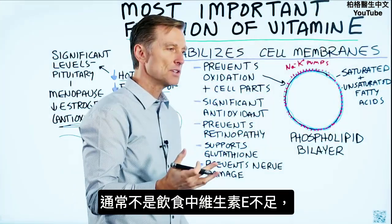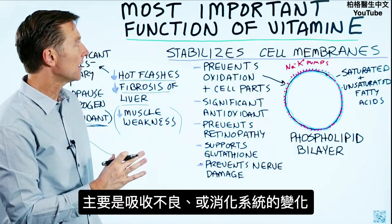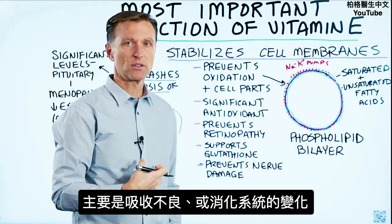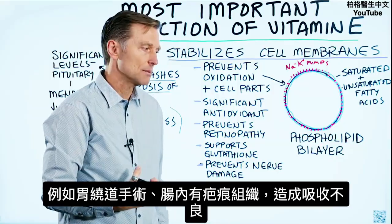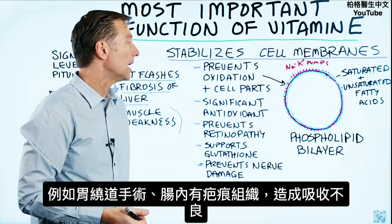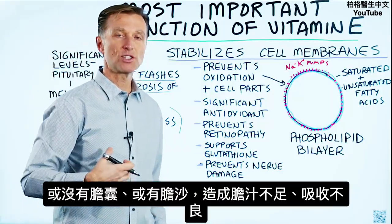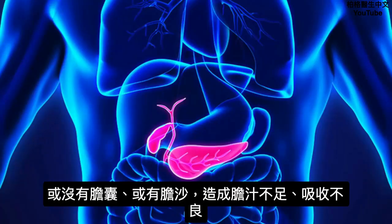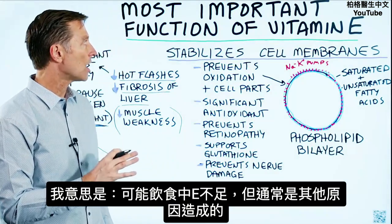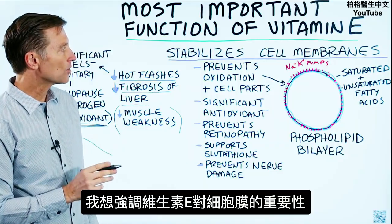Typically people are not deficient in vitamin E because of their diet — it's mainly because of absorption. Either they had some alteration in the digestive system, whether gastric bypass or surgery, scar tissue in the gut creating a lack of absorption, or they don't have a gallbladder, or they have sludge in the gallbladder, so they don't have enough bile to help absorb it. They could be deficient in the diet, but typically it's other causes. The key point is the importance of vitamin E for your cell membranes.